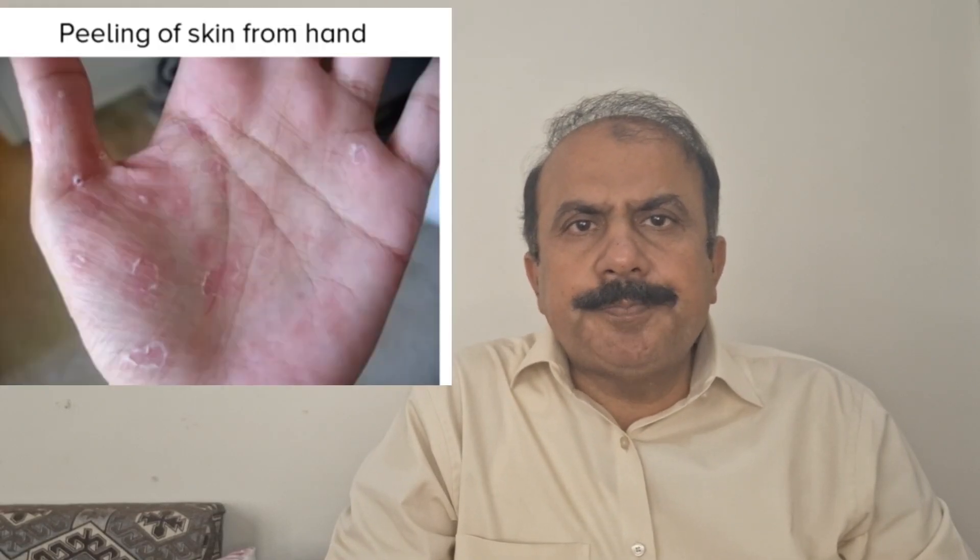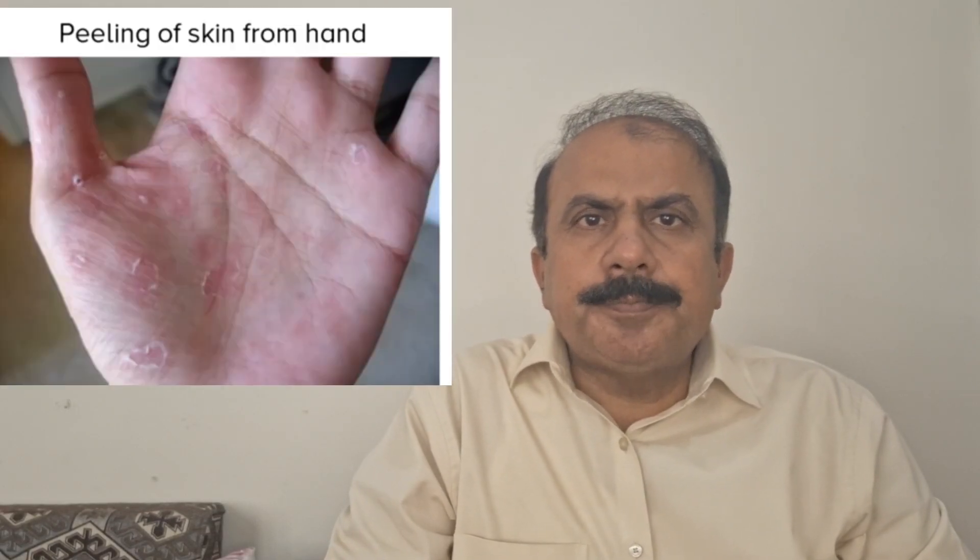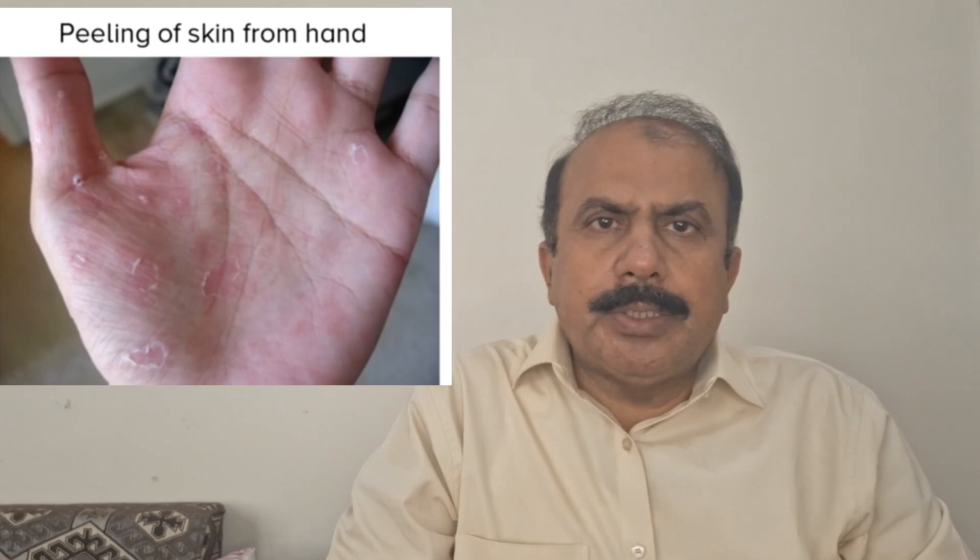Assalamu alaikum everyone, this is Dr. Dumajit. Welcome to my YouTube channel. Today's topic of discussion is peeling of the skin on hands.